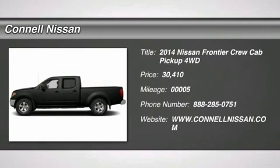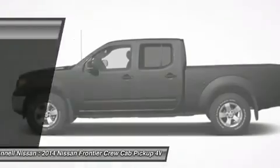Contact Connell Nissan today for information on dozens of vehicles like this 2014 Nissan Frontier SV.